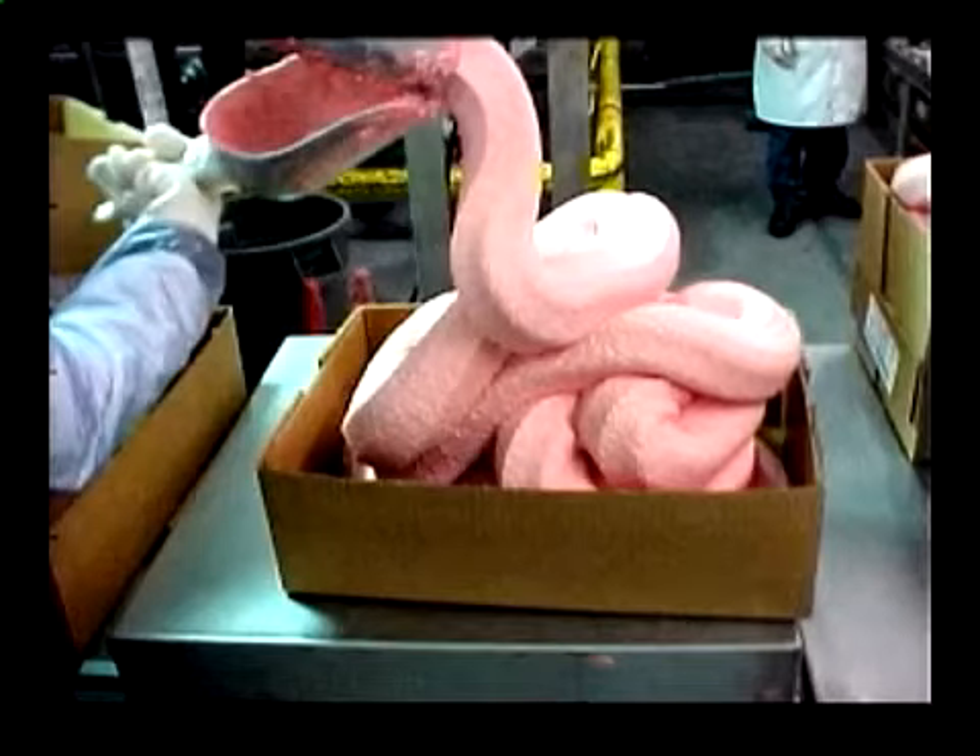Looking at the picture — okay, so at first glance, one guess is ice cream. The second thing I thought was that it was like some sort of massive snake, a massive pink boa constrictor. Or maybe cotton candy. But what does it turn out to be? It's actually mechanically separated poultry.